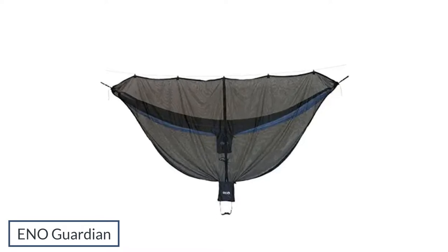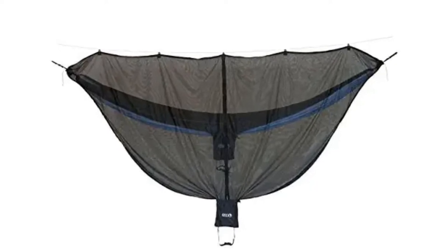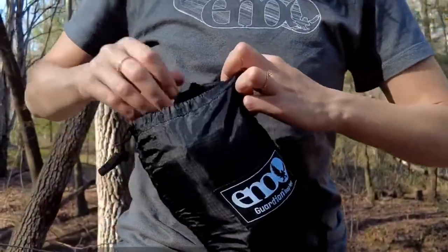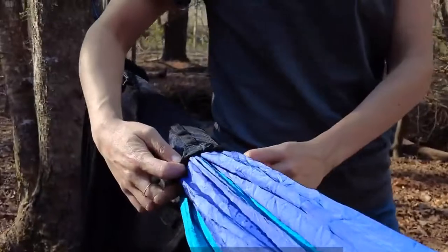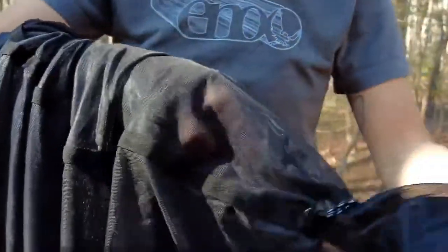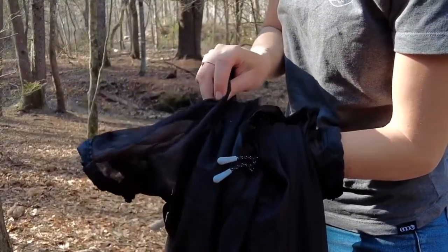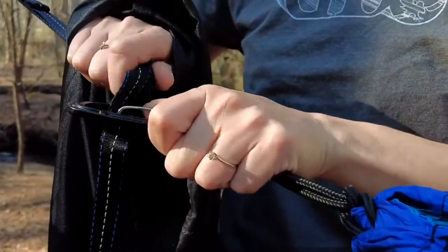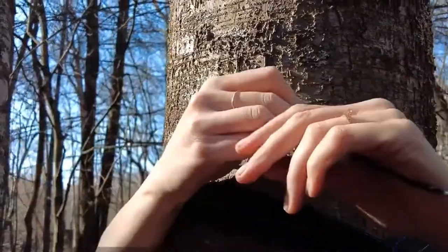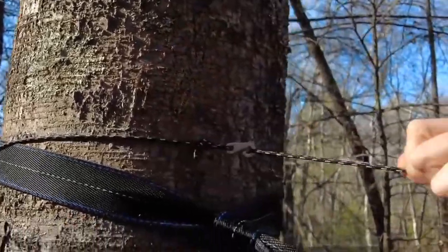Number 2: Eno Guardian. Eno has been a standard-bearer in the hammock camping industry for a long time, so you can trust their Guardian bug net. It's designed specifically for use with Eno hammocks, but the universal design works with most commercially available hammocks. The Eno Guardian is constructed with proprietary sky-weave no-see-um mesh. There's a full-length zipper for easy entry, and the spacious interior offers ample headroom. Setup is quick and easy, and the bug net comes with a built-in compression stuff sack for convenient transport. The standard Guardian bug net weighs about 16 ounces. For a lighter, more streamlined option, try the Guardian SL, which shaves off 7 ounces. You can also upgrade to the Guardian DX for a dual-entry bug net that's about 3 ounces lighter and doesn't sacrifice headroom.